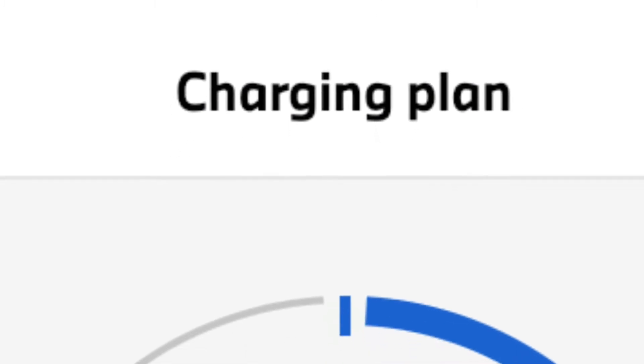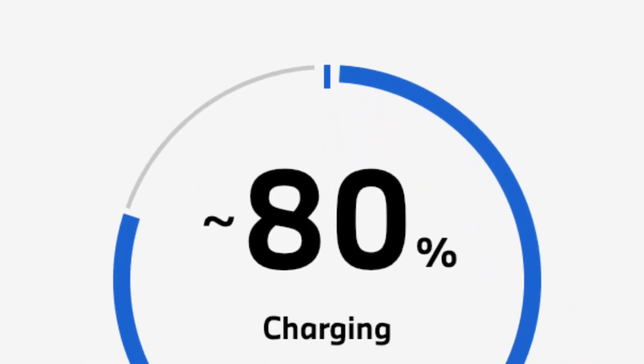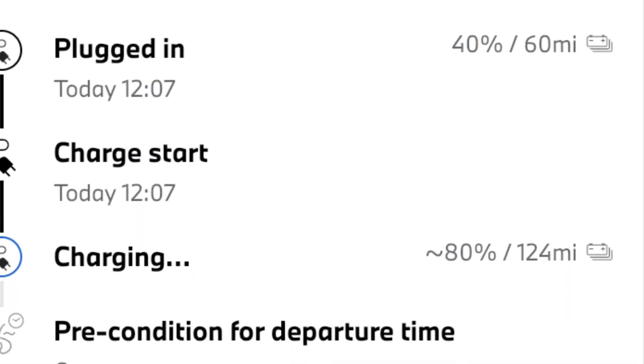There's no way to check the kilowatts we're drawing off the 35 kilowatt charger, but it took 24 minutes to get to 80%, which would suggest around 40 kilowatts on the charger.